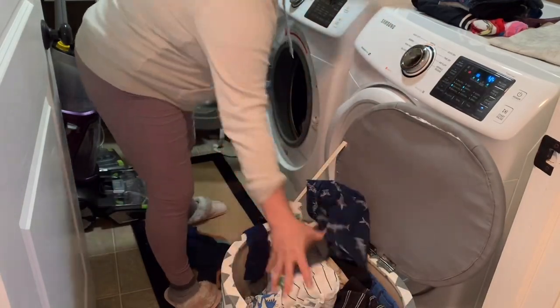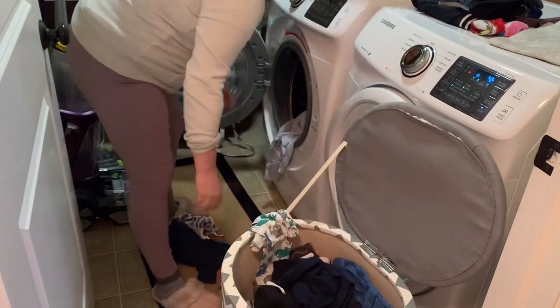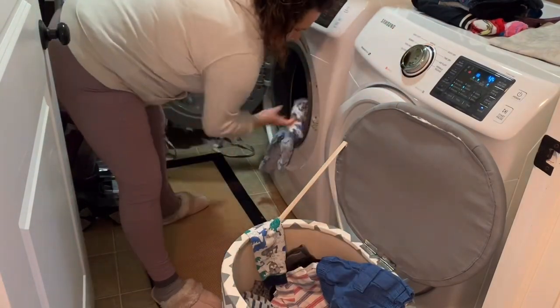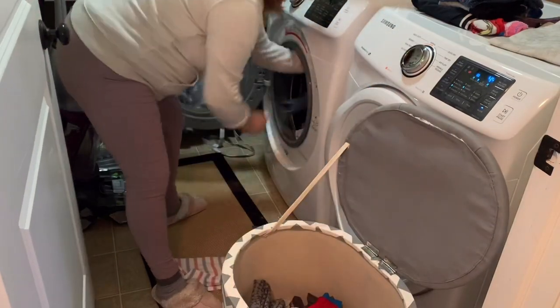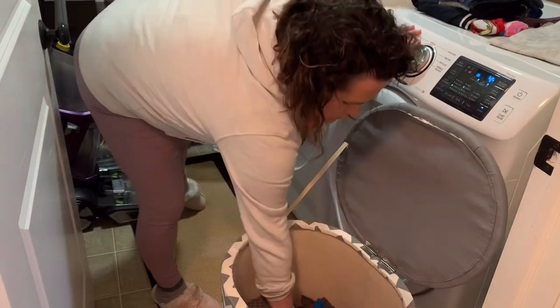I should mention that I don't separate clothes. I pretty much strive to have a full load every time so that I'm not wasting water and money. Since we are a larger family, staying on budget is a concern, so I will just try to put as much laundry as I can while also making sure that the clothes get clean.